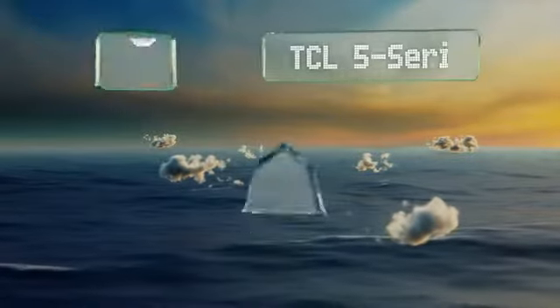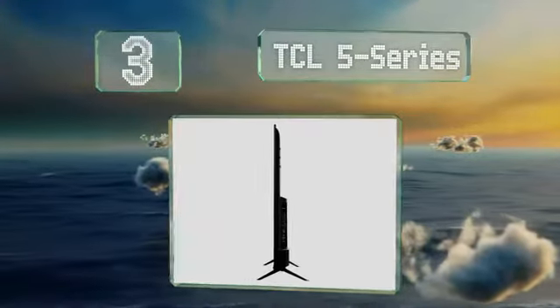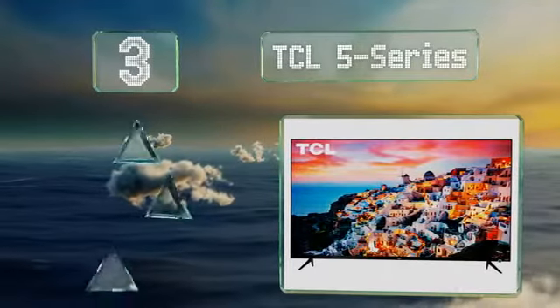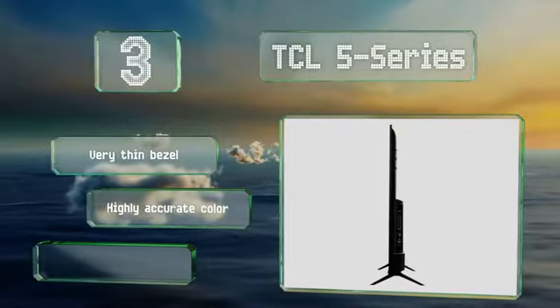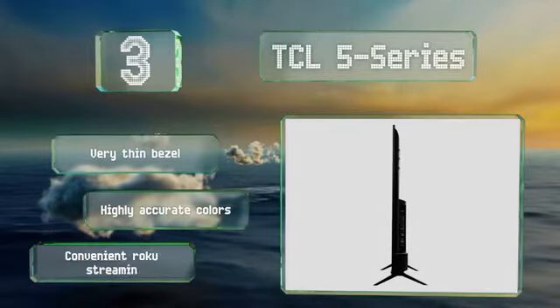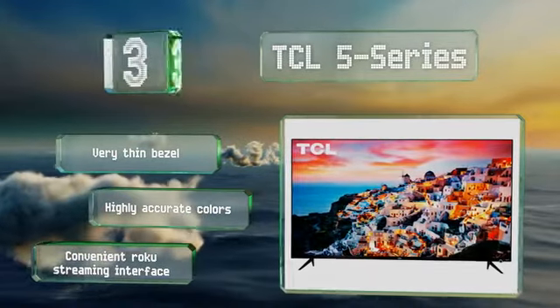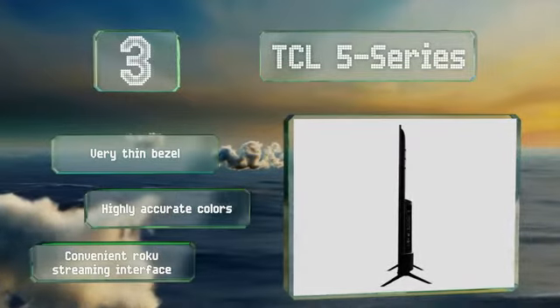Nearing the top of our list at number 3, often considered one of the best values on the market, the TCL 5 Series boasts a low input lag and response time, which makes it a good choice for console gaming or use as a PC monitor. Its contrast and black levels are both better than average for such an affordable model. It features a very thin bezel, highly accurate colors, and the convenient Roku streaming interface.